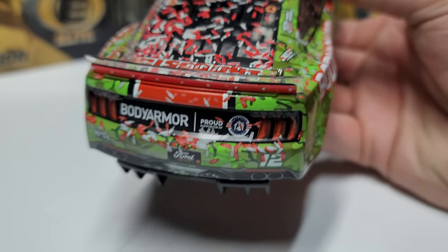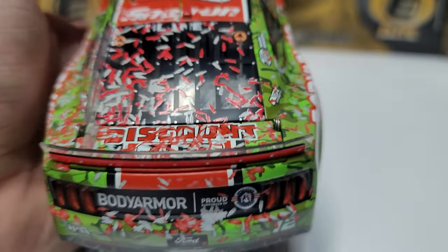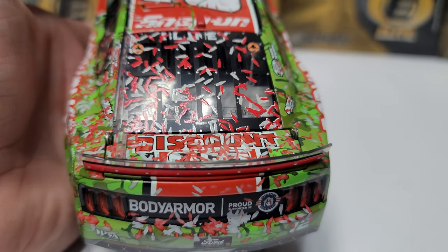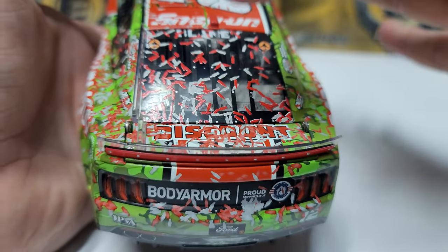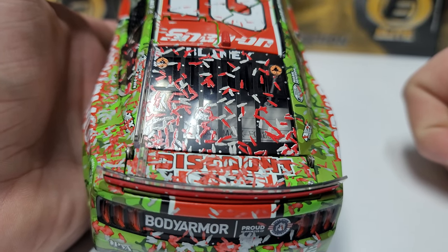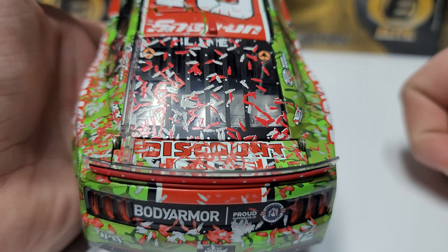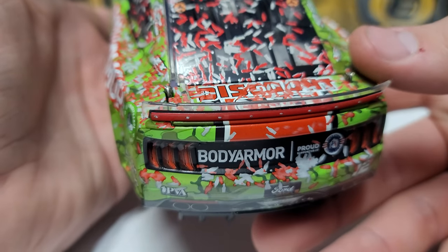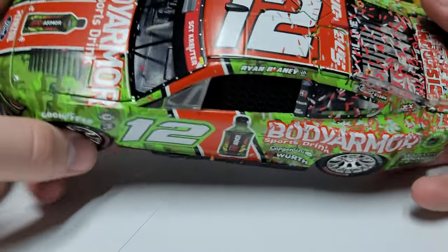Opening it up — there's the fuel cell in the back. We also have a lot of confetti on the rear window. I heard there might be a duplicate with Austin Dillon's car; apparently they may have used the exact same confetti pattern here as on Austin Dillon's Coke 400 win in 2022. If that's the case, we're going to deep-dive it.